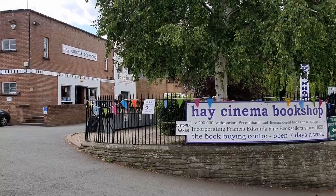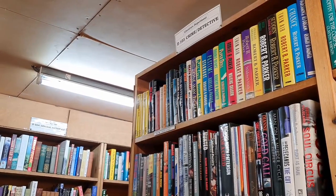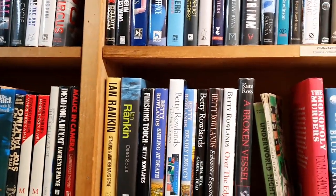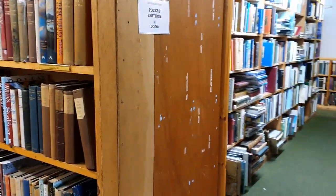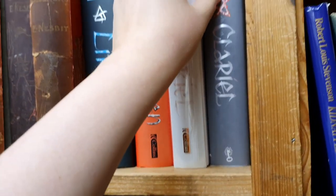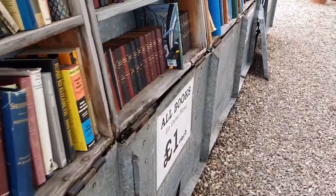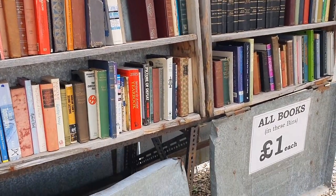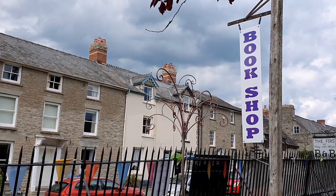The final bookshop we visited in town before heading to the festival was the Hay Cinema Bookshop, where they have over 200,000 second-hand books. As you can probably guess from the name, it's an old converted cinema and I got a little bit lost in here because it is huge inside. The books are organised by genre but there are rows and rows of bookshelves so it's easy to feel overwhelmed. I managed to find hardcover editions of the Old Kingdom series by Garth Nix in really good condition for only £5 per book — I was tempted, but since I'd already unhauled my paperbacks of this series I put them back.